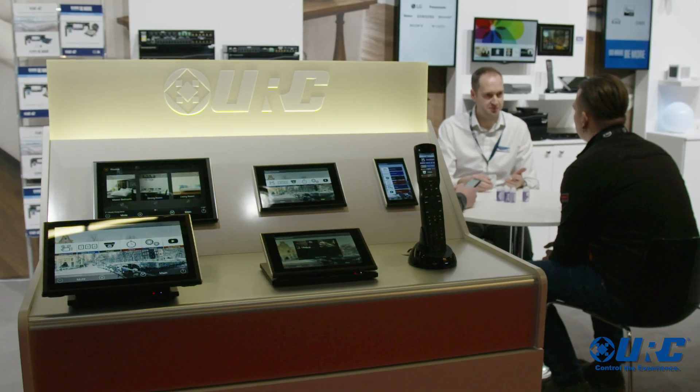We've got integration partners for everything from sprinklers, lights, motorized shades, distributed audio, video, TVs, garage doors, digital locks — anything with the internet of things.